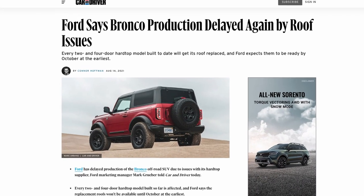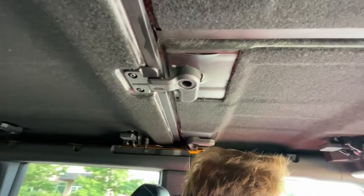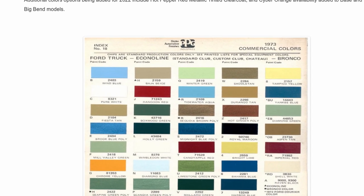Ford has been suffering what seems like endless delays trying to get the new Bronco into the hands of customers who ordered it. But despite all the mess with the hard tops being loud and annoying, paint issues, and small stuff like waiting on chips, Ford is not going to slow down in releasing new features for the upcoming 2022 Ford Bronco, including removing a few colors and adding three more awesome new colors for 2022.